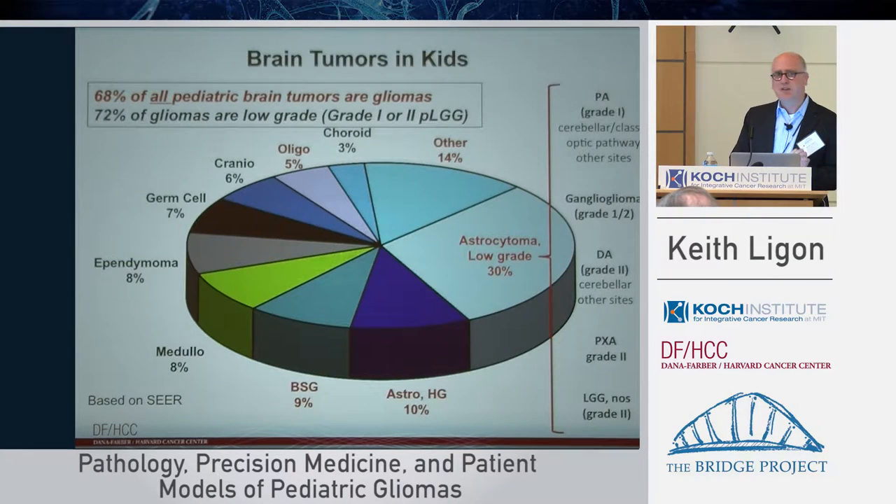That shouldn't be daunting — I think it makes it kind of exciting. There's an underlying biology that leads to that, but it does mean that you want to be informed as far as exactly what type of tumor and drivers you're going to study in a biological setting.